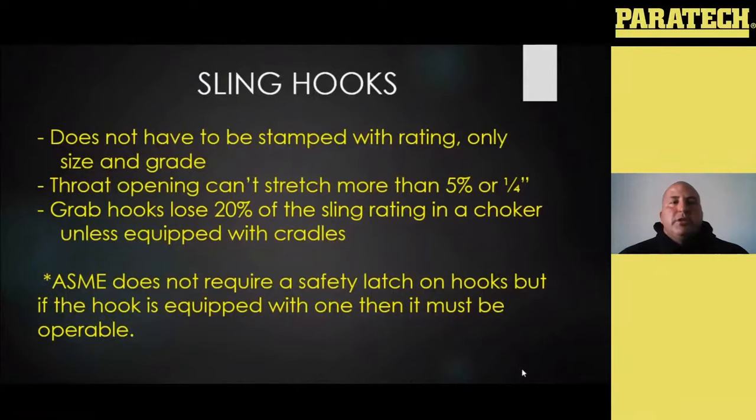Sling hooks have their own standard through ASME and there are some things mandated by them. The hook itself doesn't have to be stamped with a rating — it's typically just going to have the grade and the size, and may tell you three-eighths inch or half inch with a G8 or G100 or whatever grade it's designed to. The throat opening can't stretch more than 5% or a quarter inch — the hook is actually allowed to be stretched and elongated a little bit. My personal opinion, if your hook has been stretched at all, for the amount we use them and what they cost, I'd personally take it out of service.